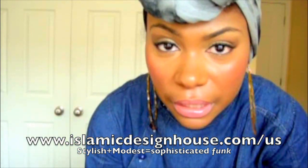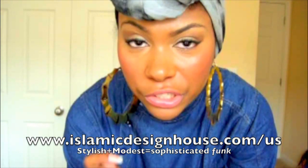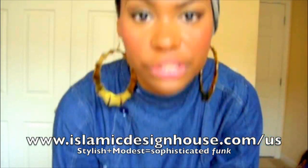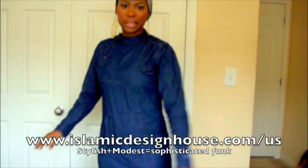For lips I'm wearing OCC lip tar, a combination of two shades — I'll have to do a review on those. For makeup I've got Mac concealer and NYX brush wand concealer, which is super good because it's light but still gives good coverage.